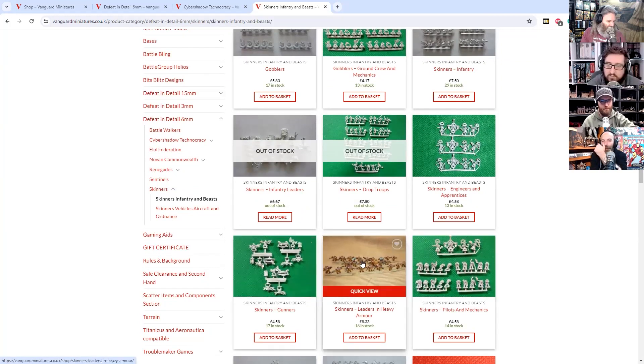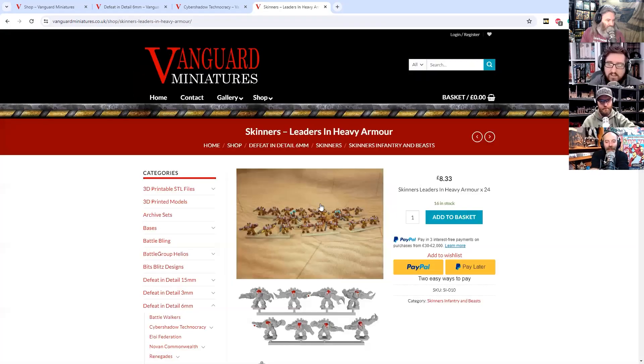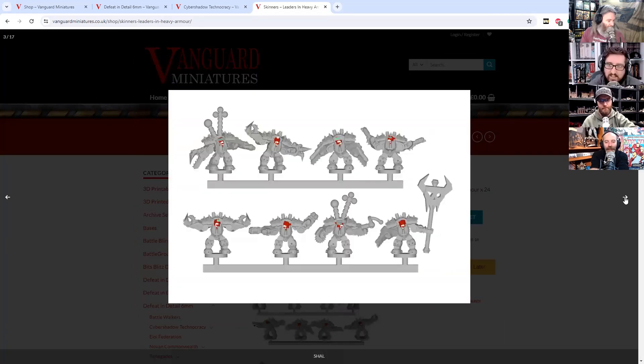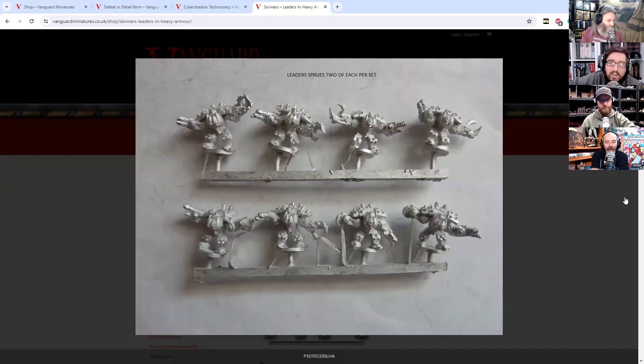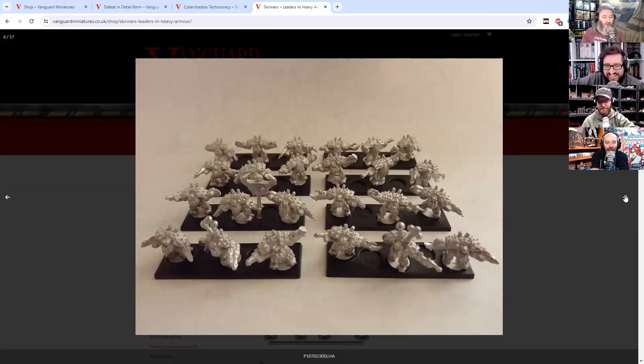Leaders in heavy armour — mega armours, mega armour nobs. Chunky boys. Not too long ago I was doing a crossword and one of the answers was actually Nobs with a Z, because someone had clearly read some Games Workshop Warhammer fiction at some point. And I was like, wow — that's the first time that's appeared in the Guardian. How did that one get past the editor?